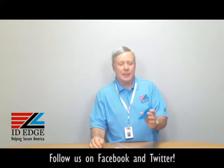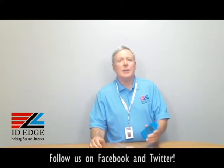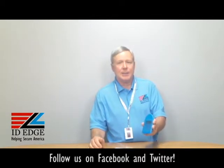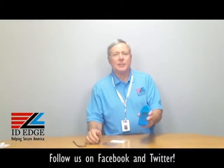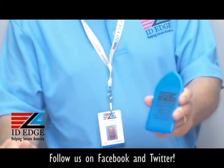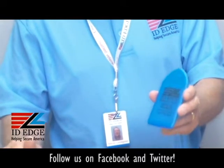Hi, this is the AFSD Show and I'm Steve. Today we're going to talk about a nice neon blue luggage tag holder. As you can see on this sample, it's got ID Edge on it, but you can customize this with your logo or whatever information you'd like — a good marketing piece for your company or organization.